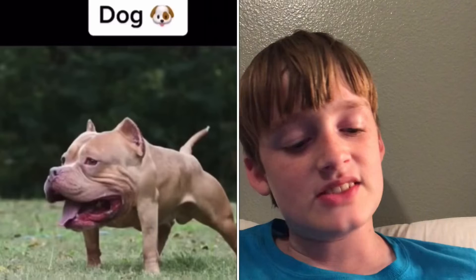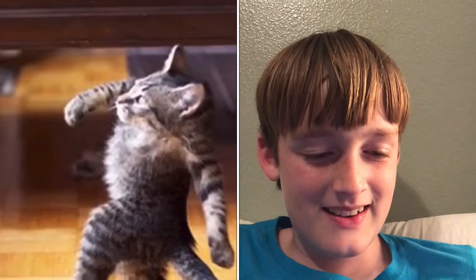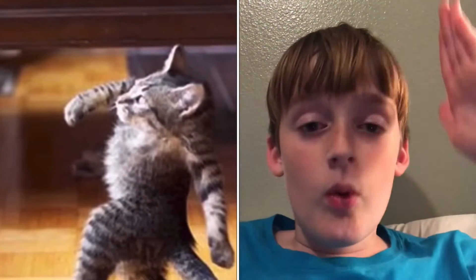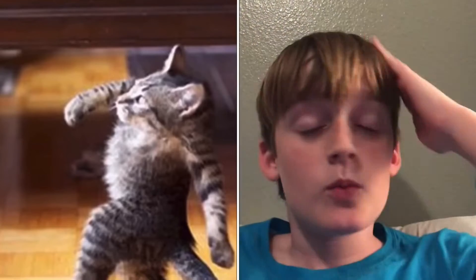A dog? That looks absolutely horrifying. What in the world? That doesn't even look like it could be a creature. Why is it walking on two legs like it's hitting the gritty or something? I don't know what this is supposed to mean.